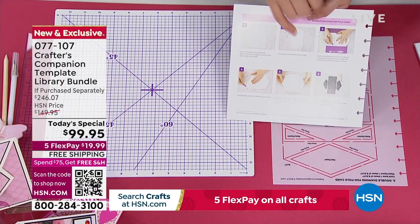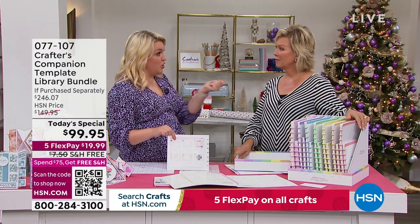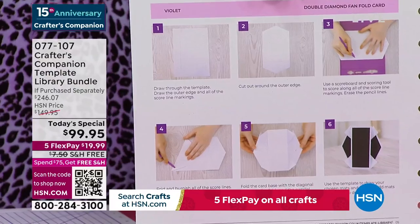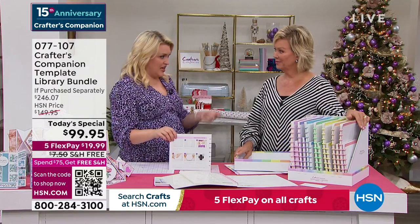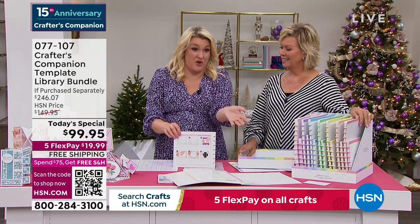And you've got all the full instructions. A lot of people are visual learners, so each one of these projects is an eight to ten minute video where Leanne McCauley walks you through every single one of these cards and how they're put together. That's just the start, because those essentially represent $200 worth of value in templates for half price - that's just the starting point.